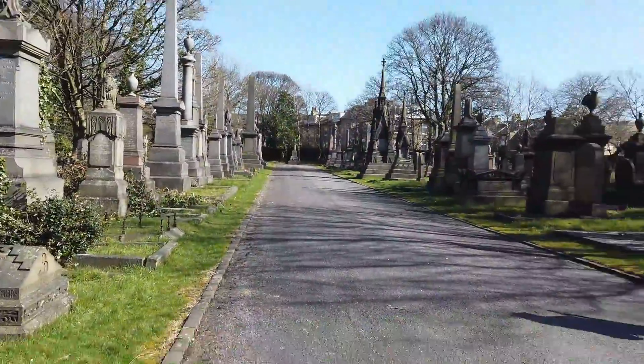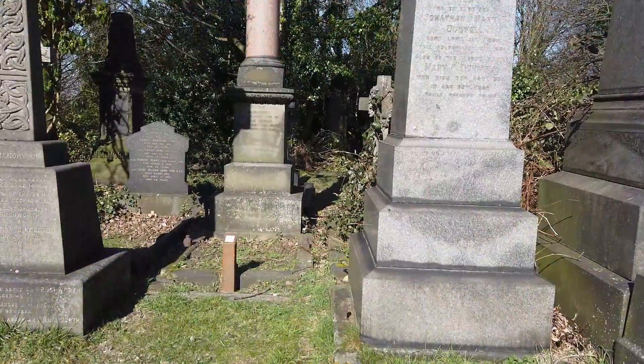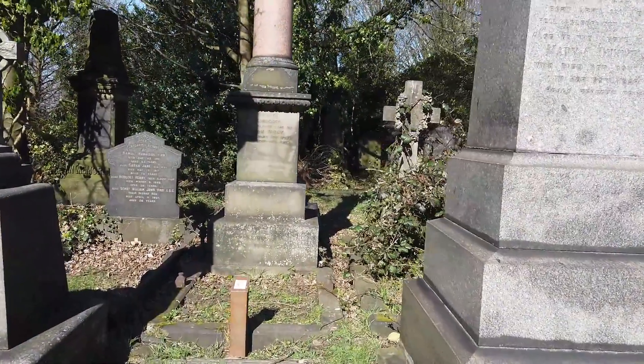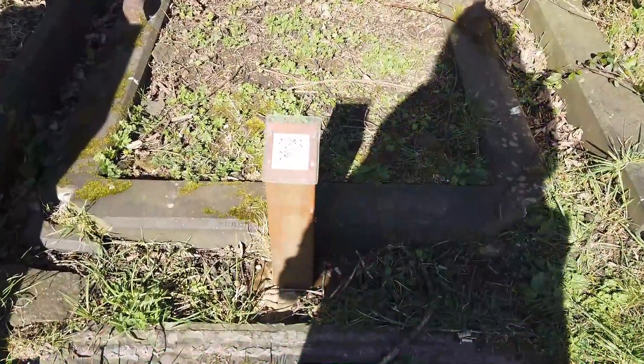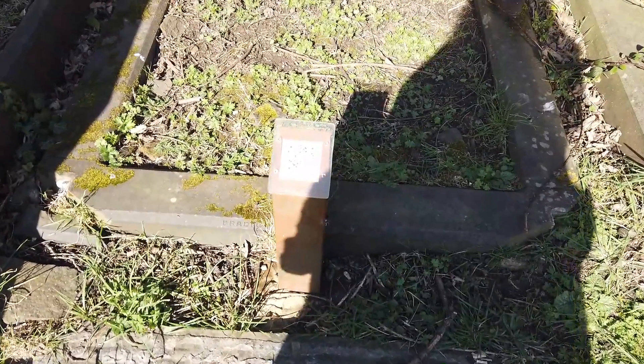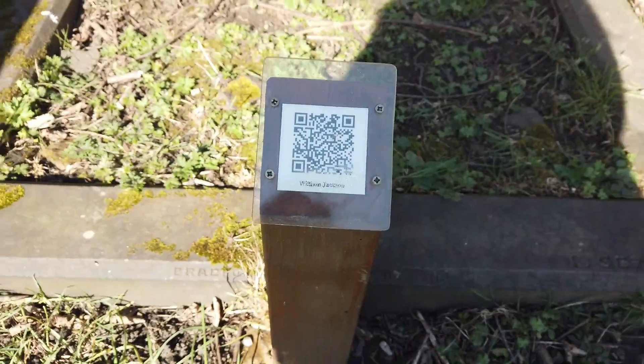I'm going to stop filming and start from the top, then work our way back down. Look at this bit here — it's all overgrown. Literally, if you come here and you've got a scan code, I'll focus on those because these will be notable graves. This is William Jackson.